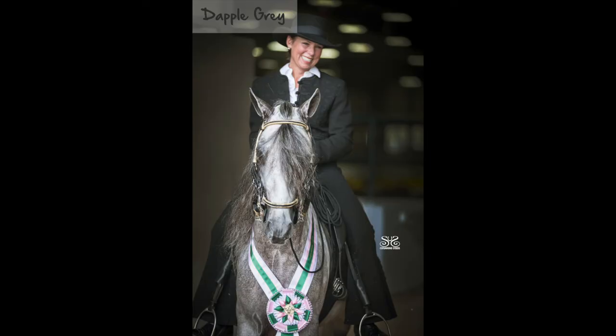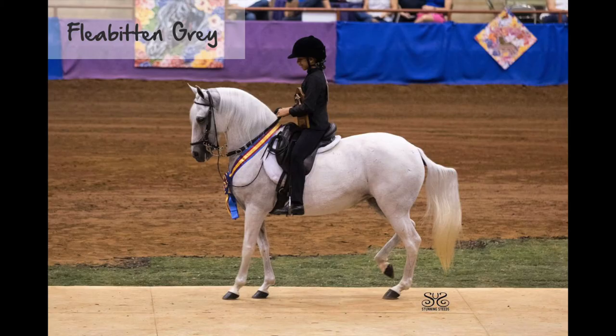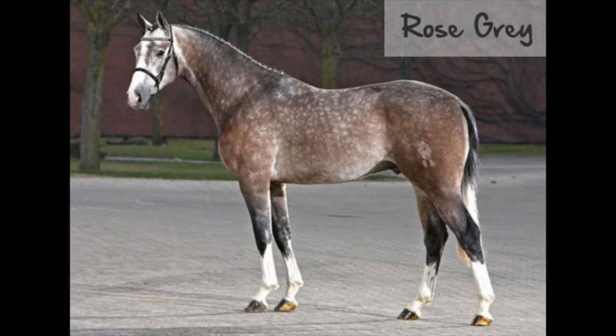Dapple gray is a pattern caused by individual white hairs. Dapple grays are the dark, mottled coats that grays have while they're young. Flea-bitten gray is a pattern where the coat retains small flecks of color, usually red or black, when the horse's coat fades over time. Rose gray is a gray with a pinkish hue, which makes them appear rosy.